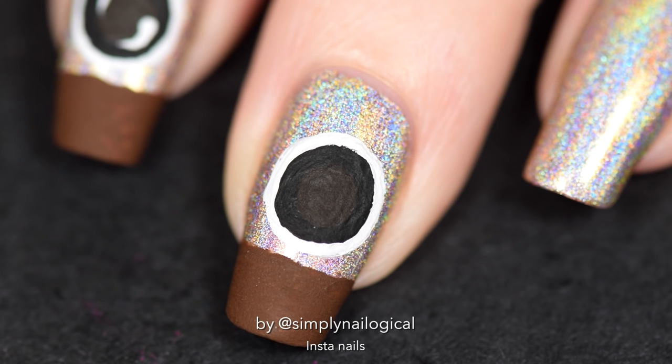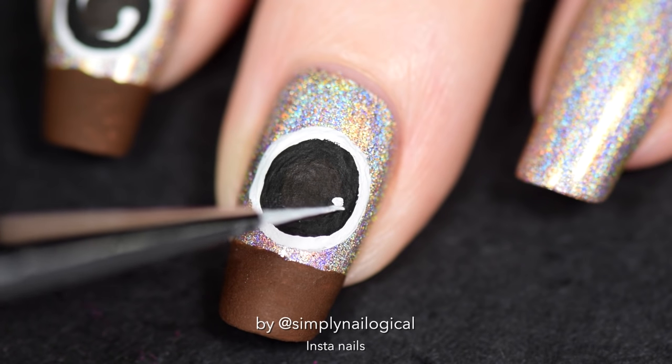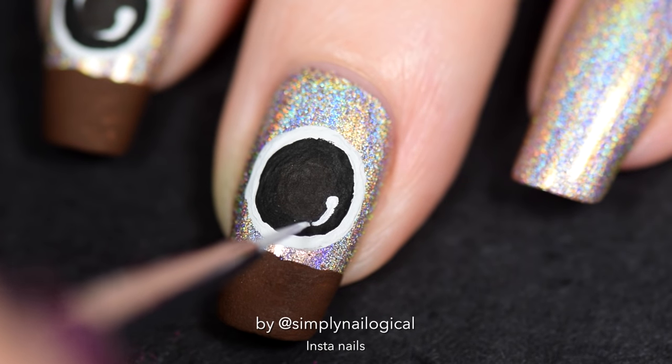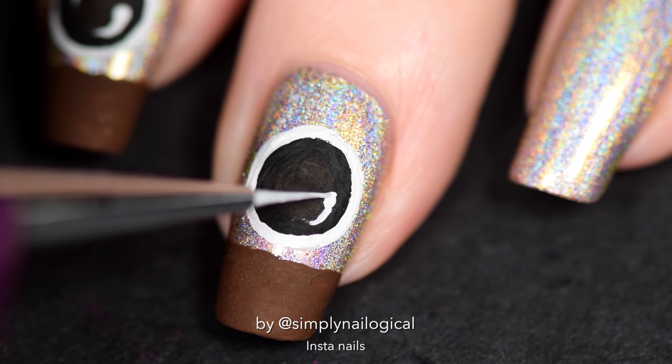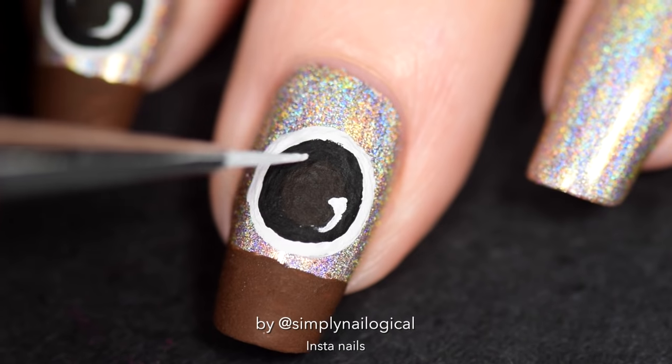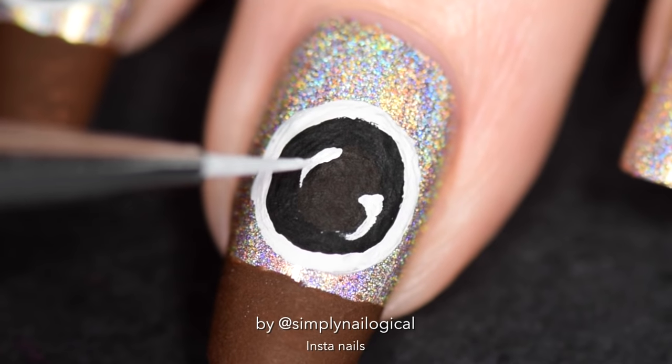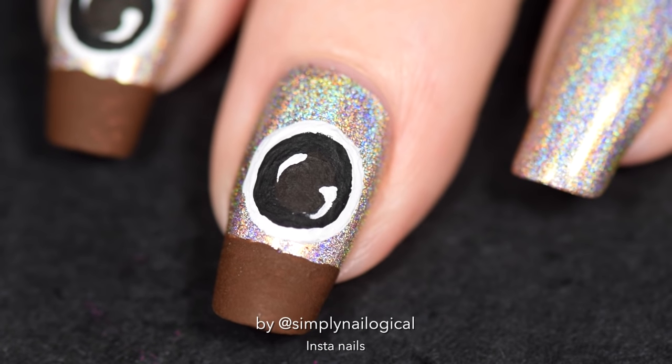Acrylic paint dries so matte. Now I gotta make the little white reflection thingies in the lens so that it looks like a lens. I'm very nervous doing this part. Don't touch it, barely touch it. I'm shaking. Don't mess it up, please. Okay, we did good — now stop touching it. And now it's time for Instagram's half-ass attempt at a rainbow. We got blue, green, yellow, and red.